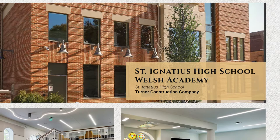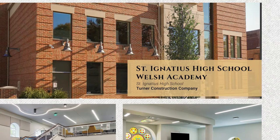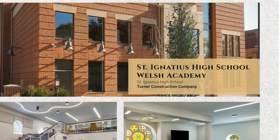The St. Ignatius High School Welsh Academy project consisted of the adaptive reuse and conversion of an abandoned 8,000-square-foot, two-story historic church building constructed in 1860 into a new three-story, 11,430-square-foot academy for 6th through 8th grade young men.